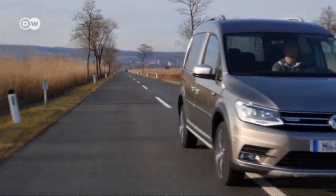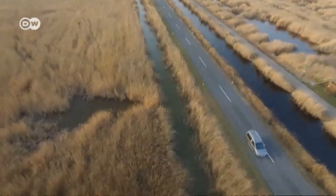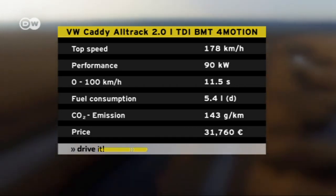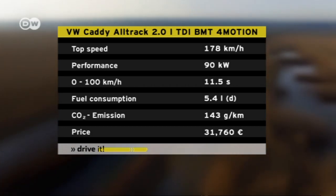With an output of 90 or 100 kilowatts respectively, we're testing the smaller all-wheel drive version. VW says average fuel consumption is 5.4 liters per 100 kilometers driven, and our test vehicle sells for just over 31,500 euros in Germany.